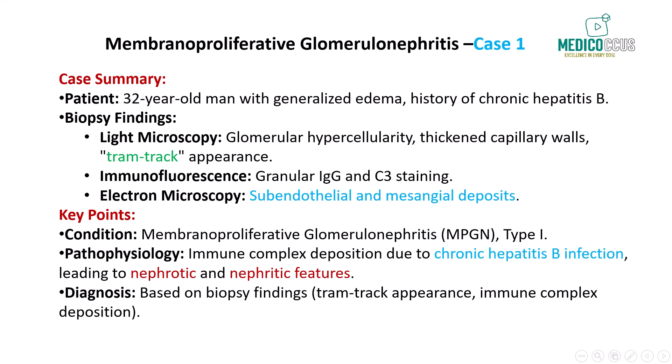Now let's discuss membranoproliferative glomerulonephritis with a case highlighting its features, especially in chronic hepatitis B. This condition can cause both nephrotic and nephritic syndrome, and diagnosis is based on kidney biopsy findings. We have a 32-year-old man who presents with generalized edema and a history of chronic hepatitis B infection. Kidney disease is strongly suspected, and renal biopsy reveals diffuse glomerular hypercellularity along with thickening of the capillary walls.